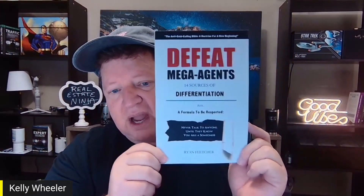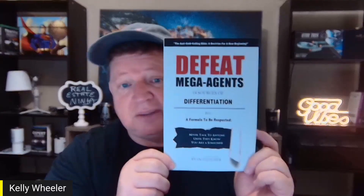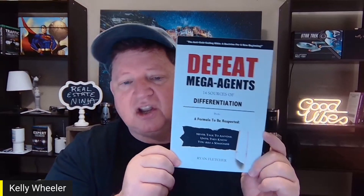What we want to do is talk about value-added marketing. Go to Amazon and order a book called 'Defeat Mega Agents: How to Differentiate Yourself' by Ryan Fletcher. One of his main principles is: why not build a value bridge before you ask for business? Go ahead and take them on a couple of dates first — buy some flowers, talk about you and them — instead of skipping the restaurant and going straight to the hotel. I'm not against cold calling, but there is a differentiation.